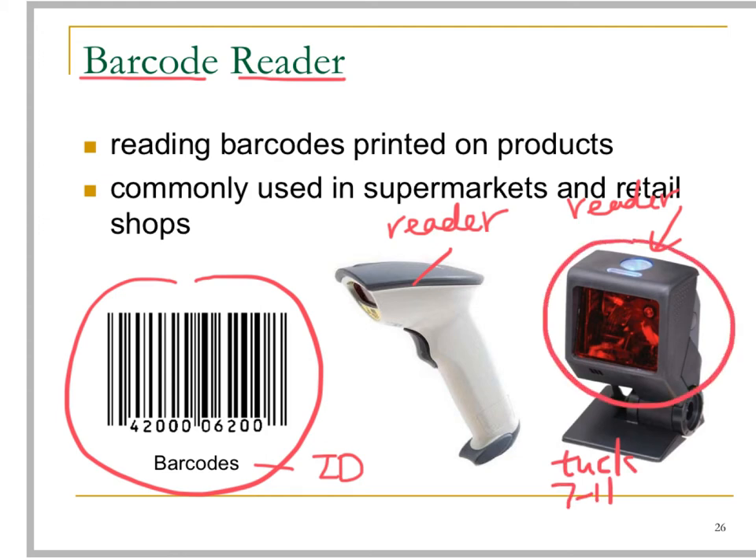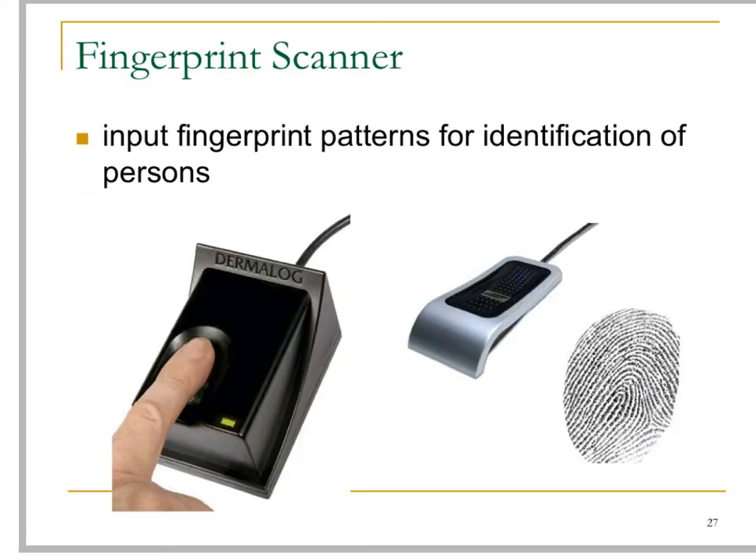The fingerprint scanner is a very special input device used to input fingerprint patterns of human beings. Our fingerprints are a unique pattern, and by reading the fingerprint pattern of a person, the computer or machine can identify a particular person.